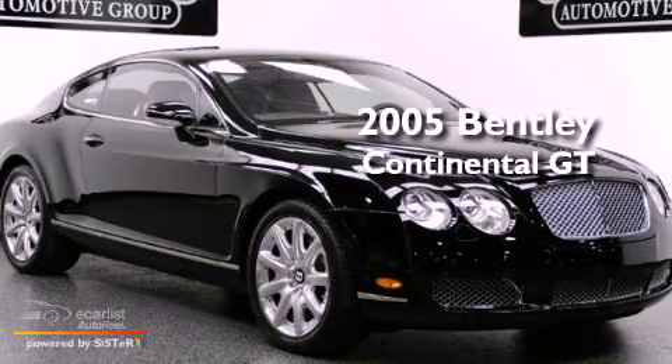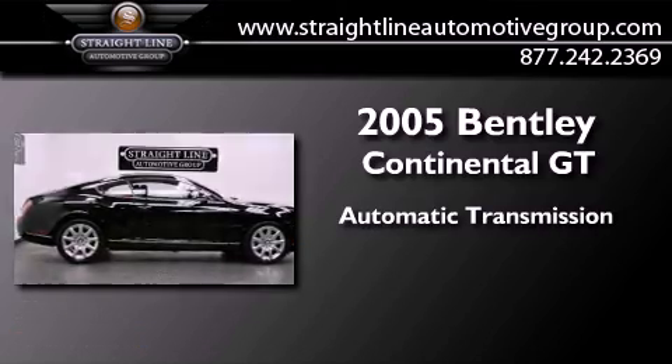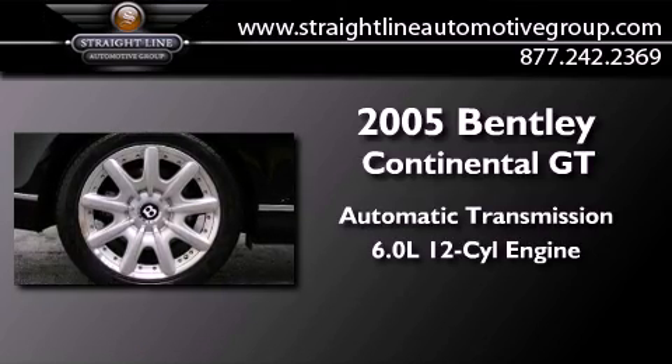This is a 2005 Bentley Continental GT. This coupe has an automatic transmission and a 6.0L V12.